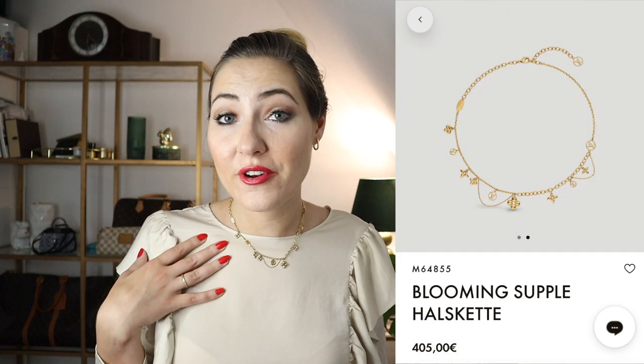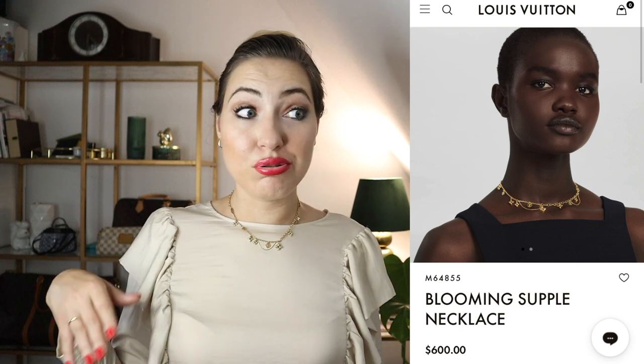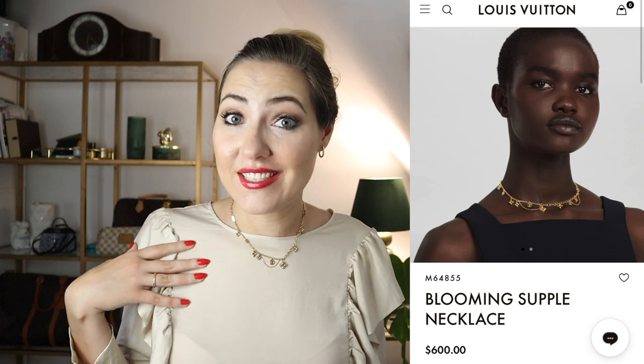Getting the Louis Vuitton Blooming Supple Necklace was a huge splurge. I already got mine more than two years ago when it was a little bit cheaper — I think it was around €380 at that time. It retails now for €405 and $600 US dollars. When I say that out loud, it is a lot.